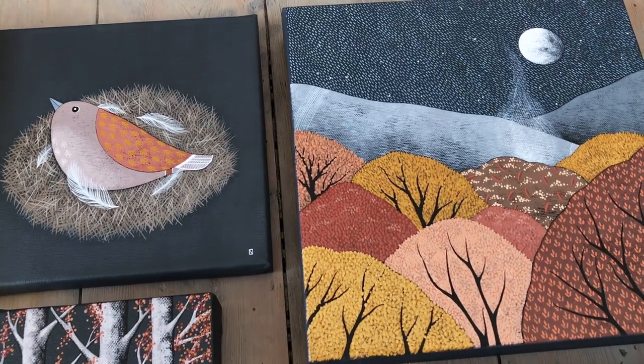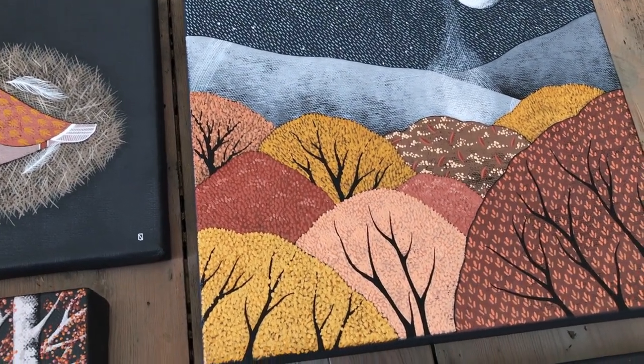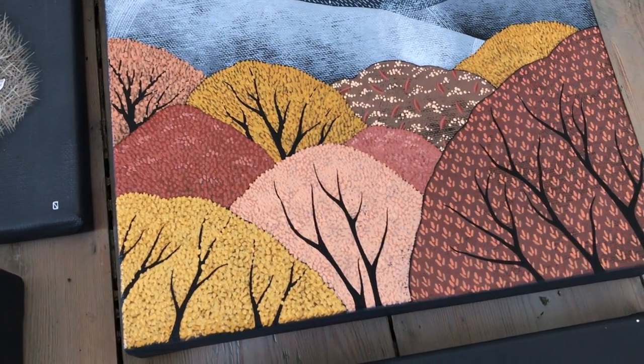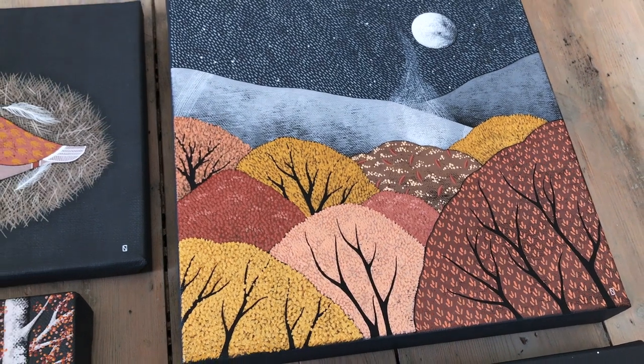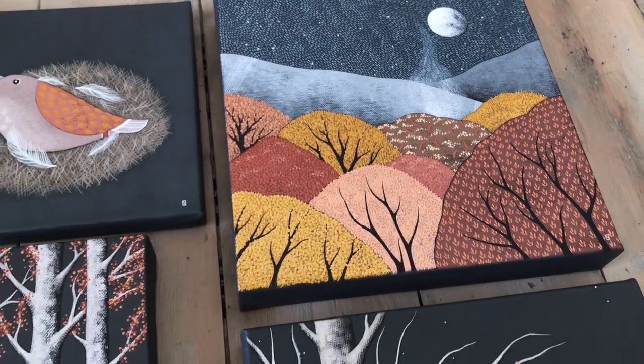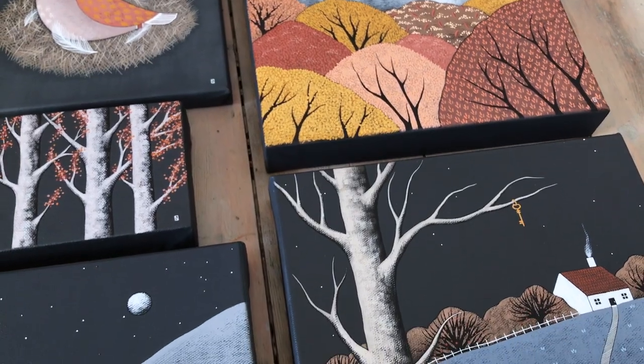Please excuse my slightly shaky camera work at the end here — I was trying to get really close to the paintings so that you could see all of the details. One thing I want to say is that I really, really loved working on this collection and I hope that comes through in the work itself.